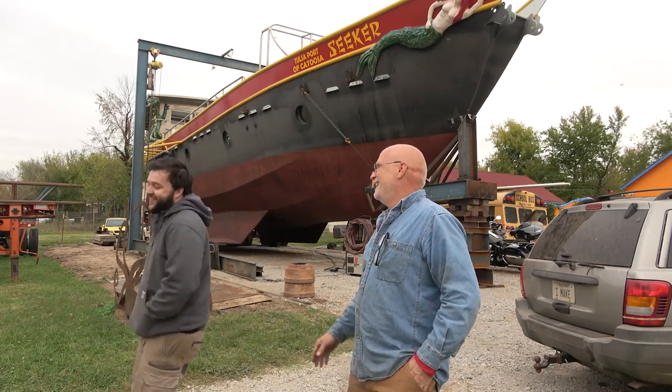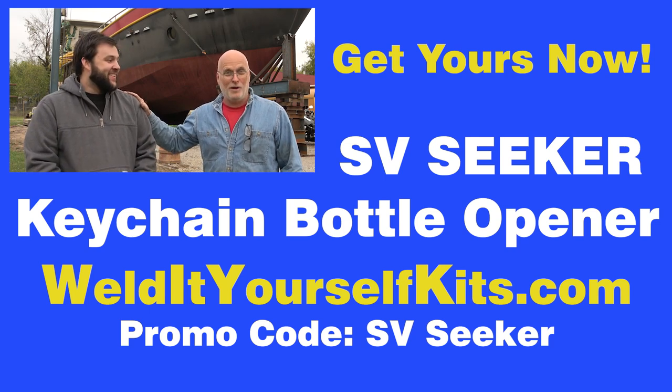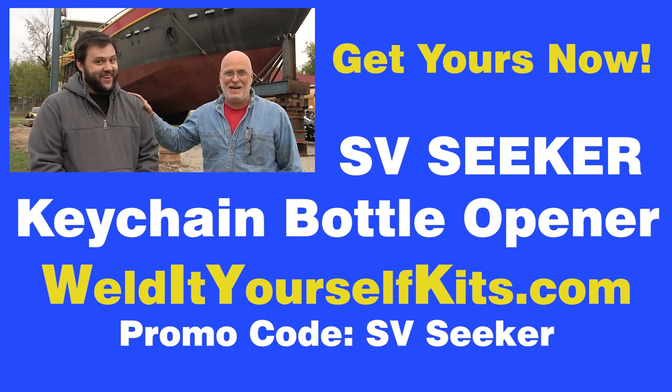If you're not interested in trading batteries for a keychain, Doug will tell you how you can actually get one. You can go to Richard's website, WeldAtYourselfKits.com, to buy a keychain directly. Go down to Harbor Freight and get one of those cheap wire feed welders or one of the stick welders — he's got kits on his website at WeldAtYourselfKits.com.